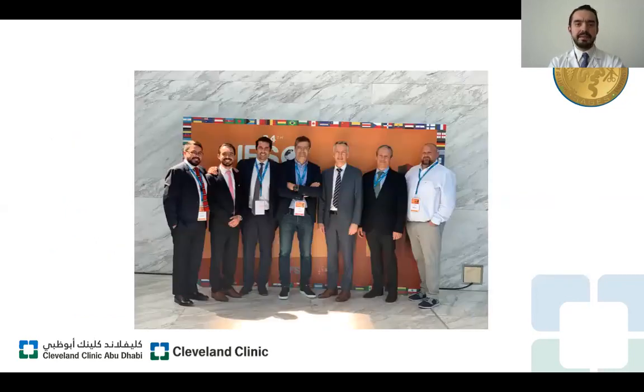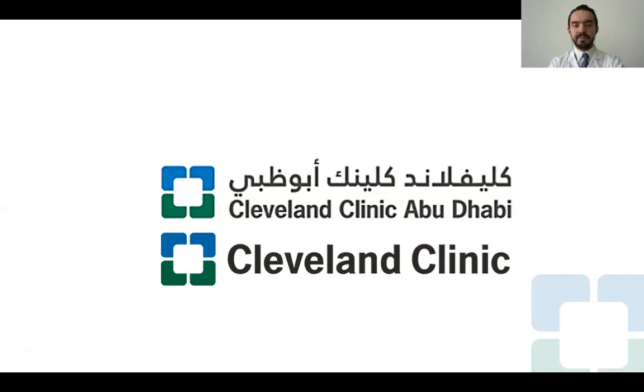Once again, we want to thank SEGES for this amazing opportunity to present our data despite the current situations. Hopefully, next year we will have the opportunity to meet in person and spend time with our colleagues. Thank you so much for your attention. Have a wonderful day.